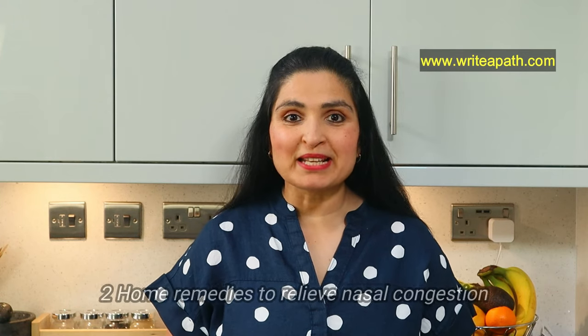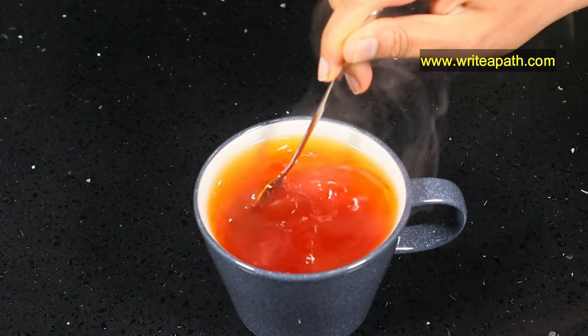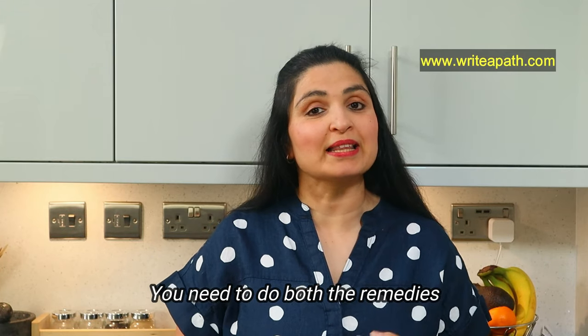The two home remedies I'm going to show you are very effective in relieving your nasal congestion, and you can breathe easily. It also relieves your headache as well. You need to do both the remedies — one is external application and the other remedy is for internal consumption.